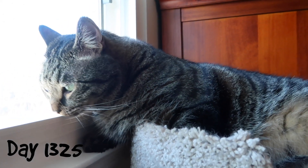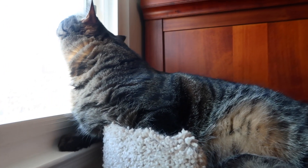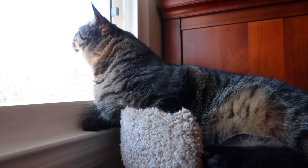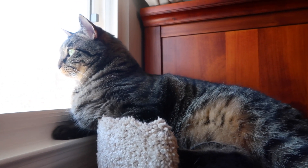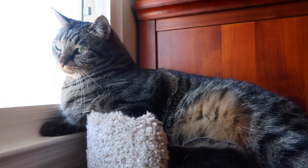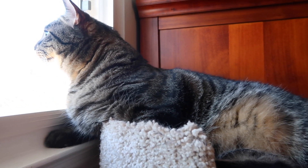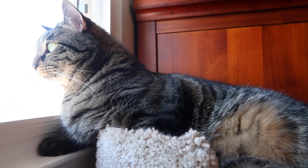It's 9:25 a.m. and I just opened the window for Simba — it's wide open. There's a screen in it, of course. He likes to smell the air, and now that the weather's getting warmer I can open the window a lot more than I was during the winter. During the winter I was only opening it an inch or two or three depending on how cold it was. I would shut the heat off, open the windows for the cats just a little bit to get the air in, and keep it that way until it got too cold. Now that the weather's warming up I can open the windows wider and keep the heat off longer.